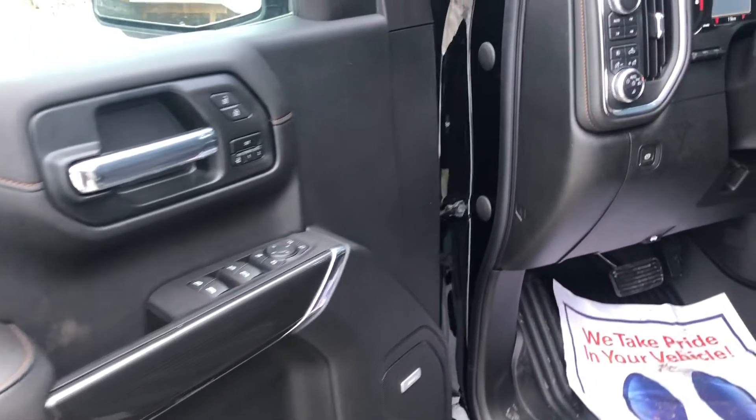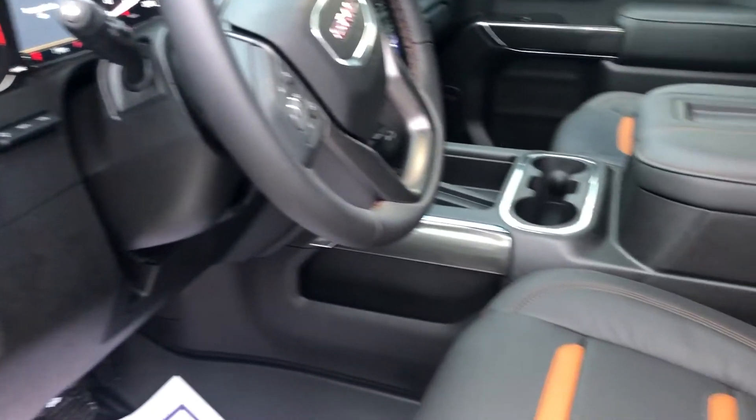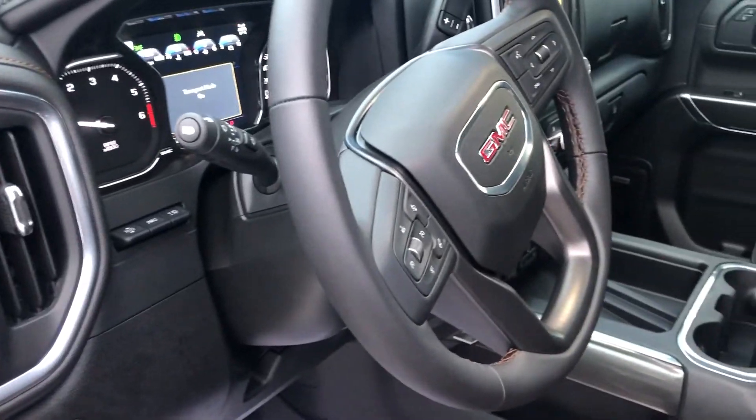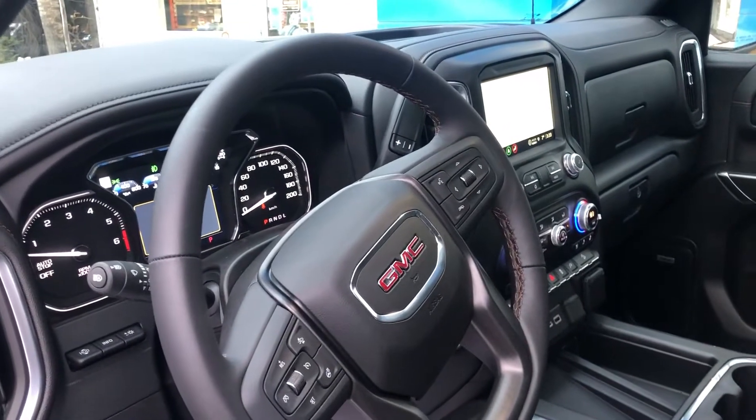Moving on to the interior, this truck is fully loaded with power windows and door locks, heated and cooled seats. We also have heads-up display, front collision alert, adaptive cruise control, lane keep assist, and of course navigation and Bluetooth.